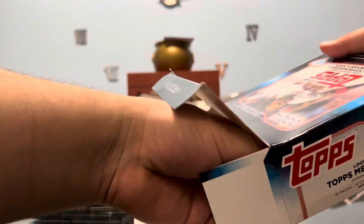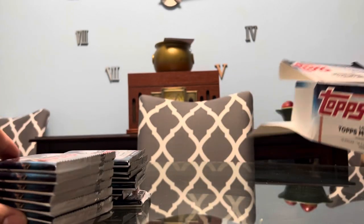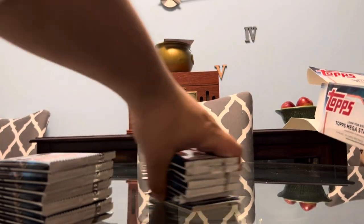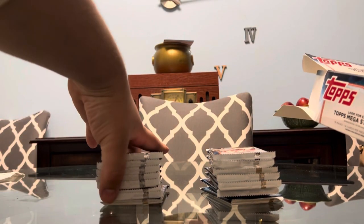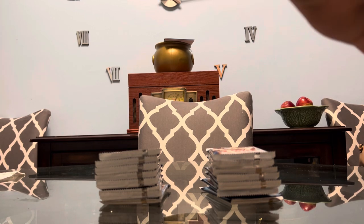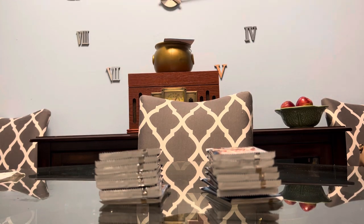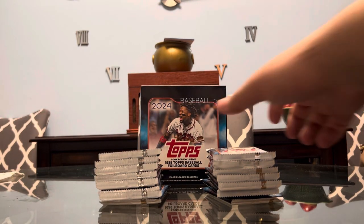It'd be nice to find a numbered card in here, but I really want to get a Home Field Advantage card — those are the really cool cards to get. Maybe a Bat Memorabilia card; I have yet to see any of those. In the Monster Box you're going to have a ton to open — there are 224 cards. Just look at all these packs. We're going to fly through it as quickly as possible.